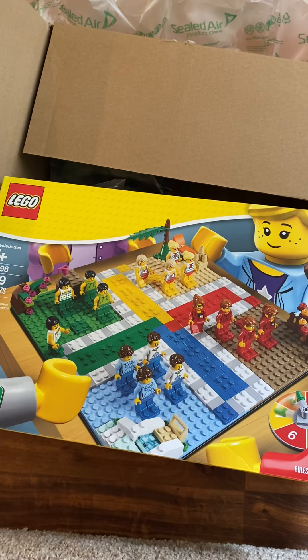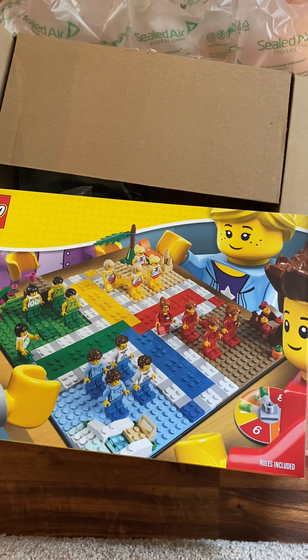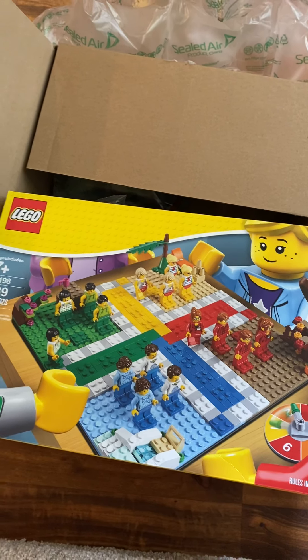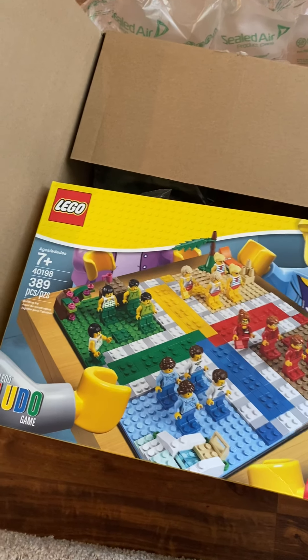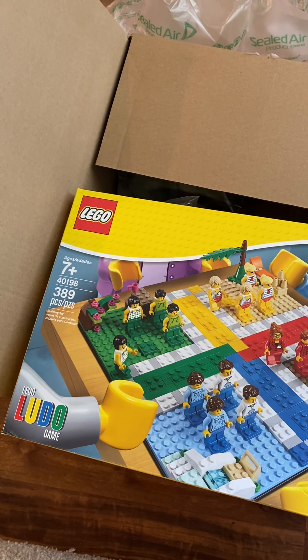I have zero intention of playing this as a game. What I do know is that for $27 or $28 — and again, it's on sale for I believe 30% off — this will be a pretty good parts pack. Because if you look at the price-to-part ratio, you're going to be well under $0.10 a piece.